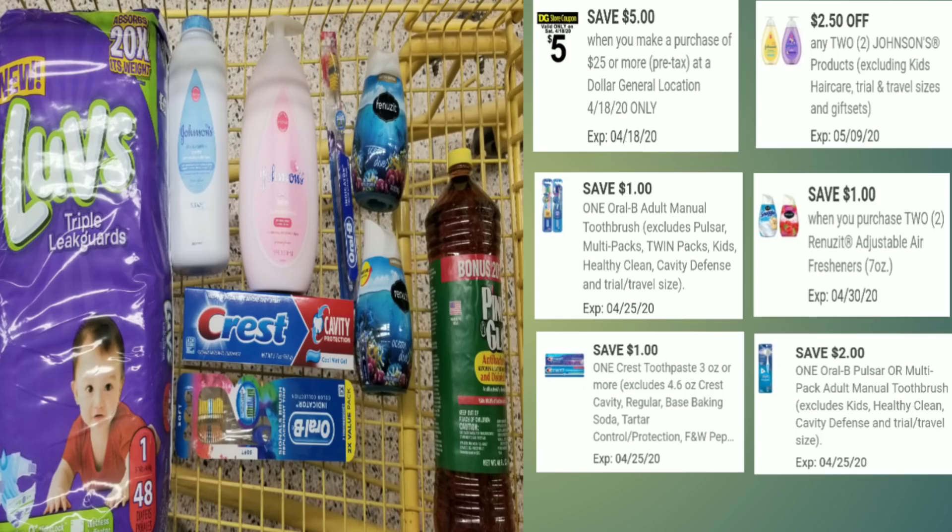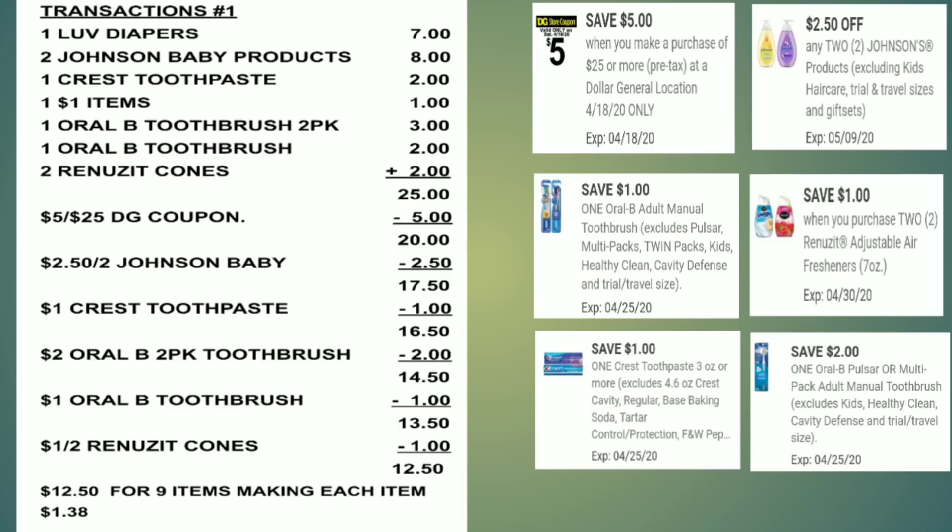Here's the overview of everything in my basket. The coupons you need to clip are: your $5 off $25, your $2.50 off 2 for the Johnson products, your $1 off for the Oral-B toothbrush, your $1 off 2 for the two Renews, your $1 off for the Crest toothpaste, and your $2 off for the twin pack Oral-B toothbrushes.